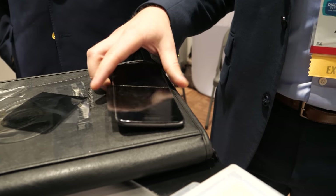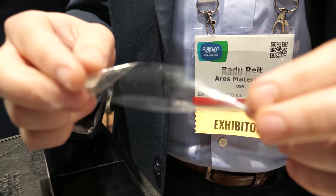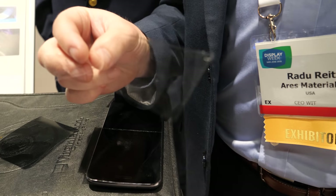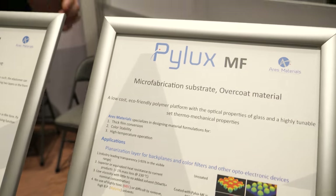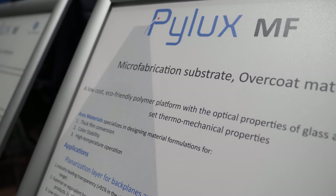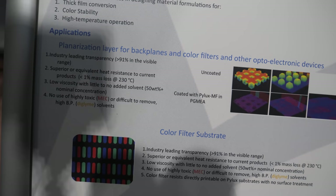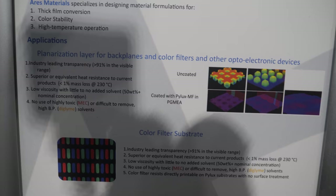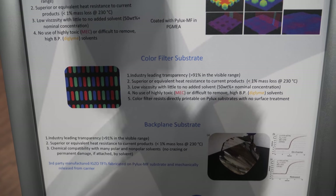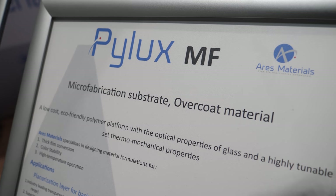So which part of this is yours? We make these films. This is just one single variety of our material, the Pilex MF film that you see here. This is a higher temperature resistant material. The Pilex MF is a material that we use as a substrate for a whole host of different applications, whether it's color filter or thin film transistor substrates for low temperature metal oxides.